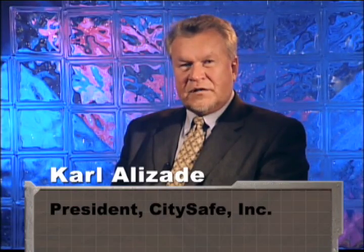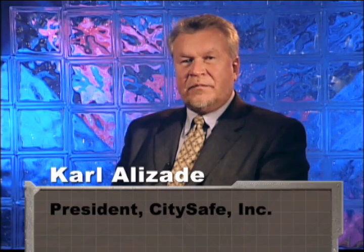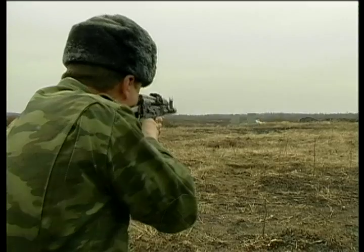We here at CitySafe are the only manufacturer of high-security barrier products that can be assembled on-site using manpower alone. Our patented modular units are specifically designed to protect against the triple threat of professional attack: physical, ballistic, and blast.